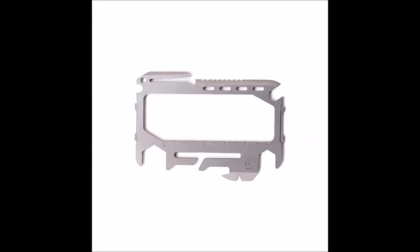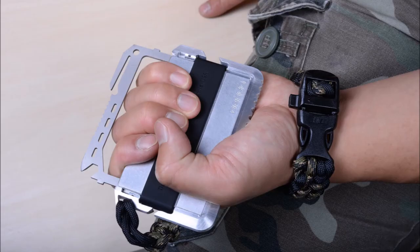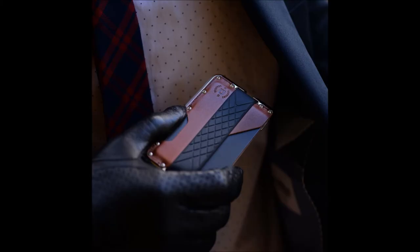This wallet is also compatible with the MT-02 multi-tool which adds some additional functionality and usefulness to your EDC, and it's available for $25. If you're looking for something sleek, lightweight, robust, and elegantly designed, then this wallet might be for you.